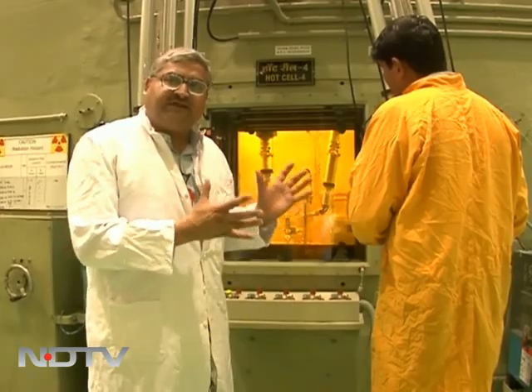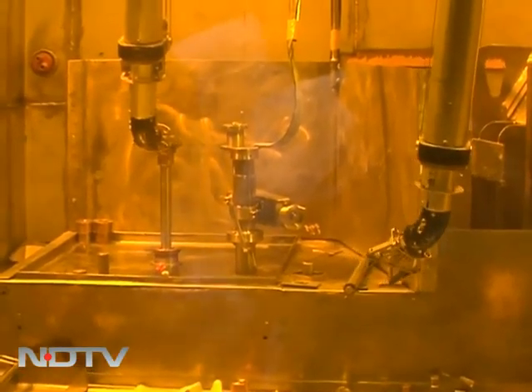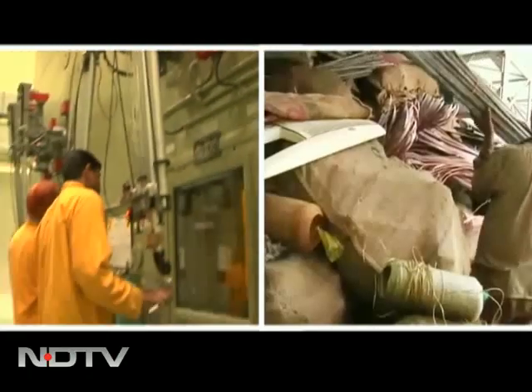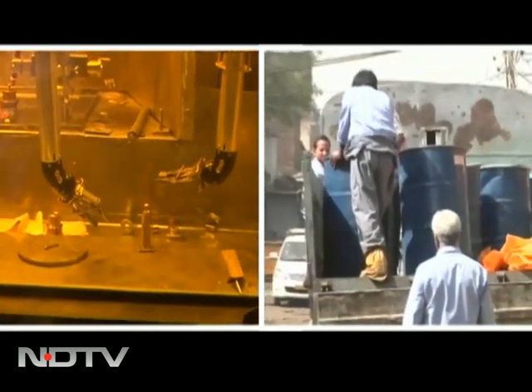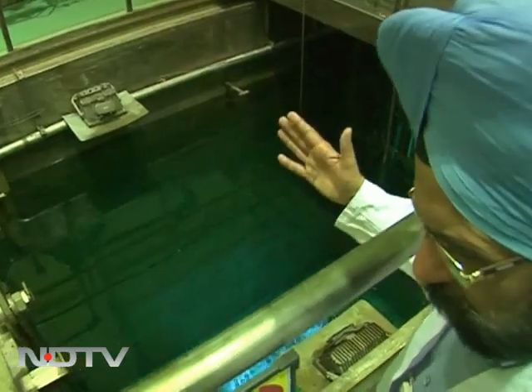Deep inside the Rajasthan Atomic Power Facility, where this cobalt treatment facility is situated, cobalt-60 is produced in nuclear power plants as a by-product. Given the extreme care with which cobalt-60 is handled, it becomes even more difficult to understand how India's top university could be so callous.